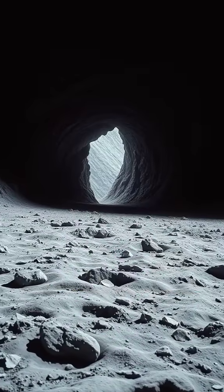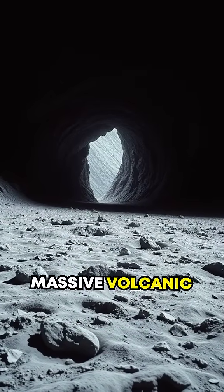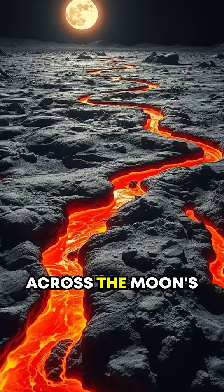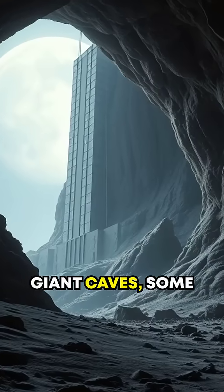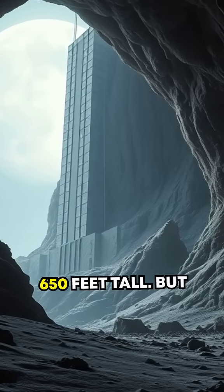Known as lunar lava tubes, these underground tunnels formed billions of years ago during massive volcanic activity. Back then, lava flowed across the Moon's surface, carving out hollow channels as it cooled. What's left behind? Giant caves, some big enough to fit a skyscraper stretching over 650 feet tall.